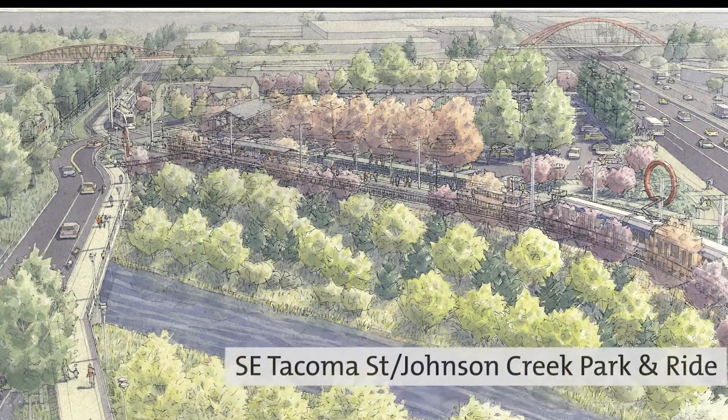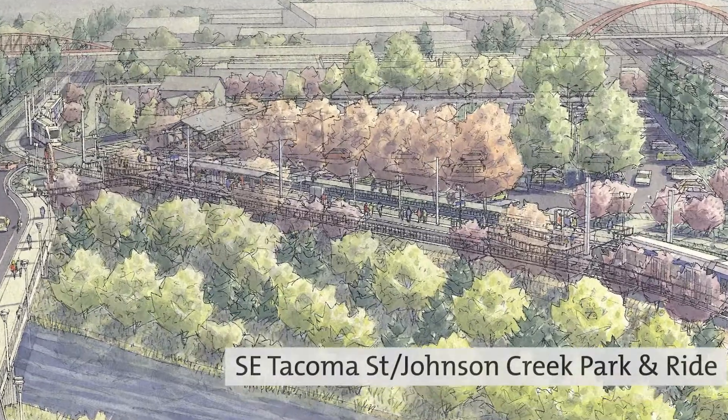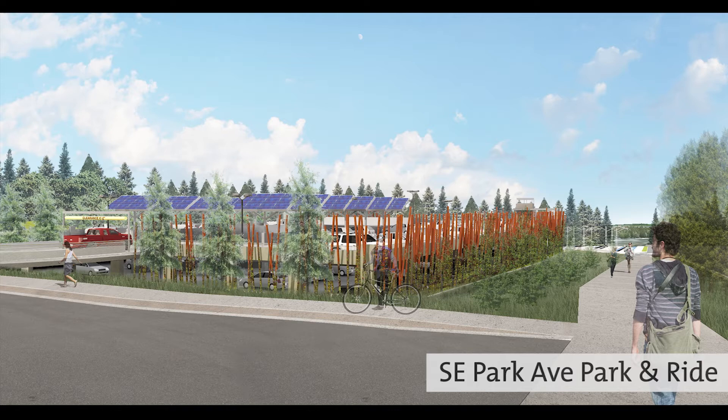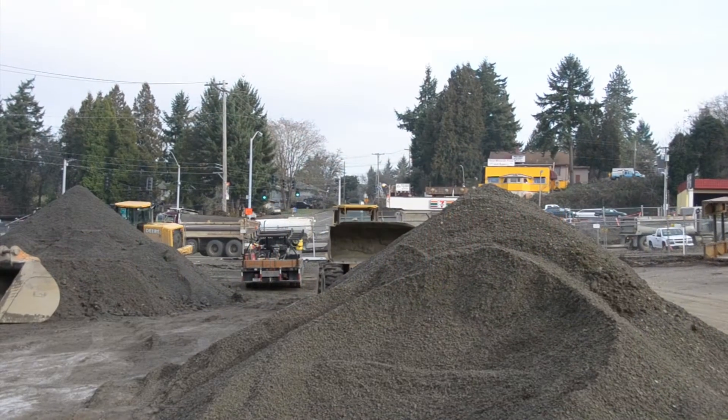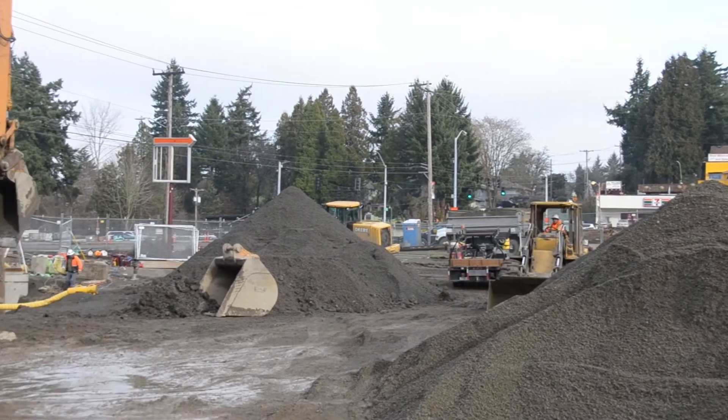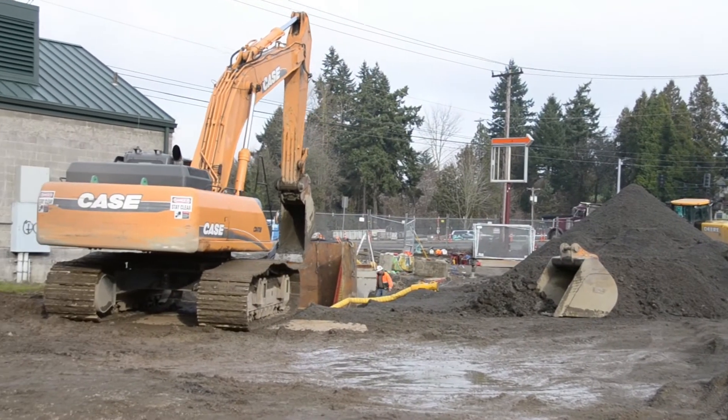Two stations on the Portland-Milwaukee Light Rail Transit Project will have Park and Ride facilities. Before construction began at the Southeast Park Avenue Park and Ride in the Oak Grove neighborhood of Clackamas County, the project worked with the community to redefine how a parking garage can look and function. Along with TriMet, Oak Lodge Sanitary applied for a grant from Metro for a Nature in the Neighborhoods grant.